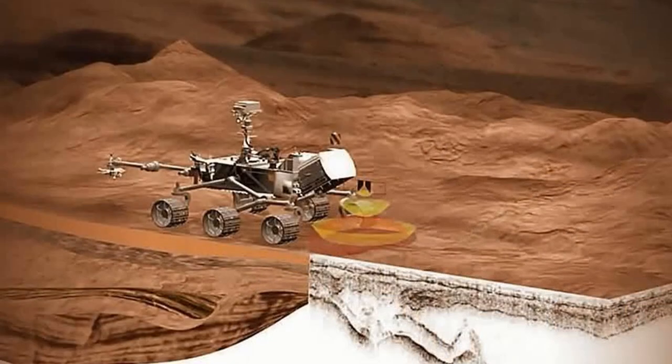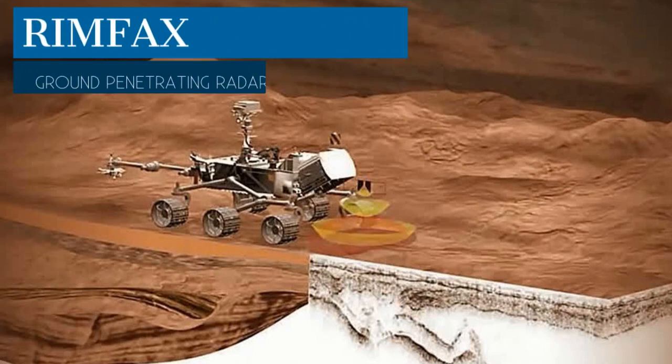This video will focus on RIMFACS, a ground-penetrating radar instrument that will look for water ice under the surface of Mars.